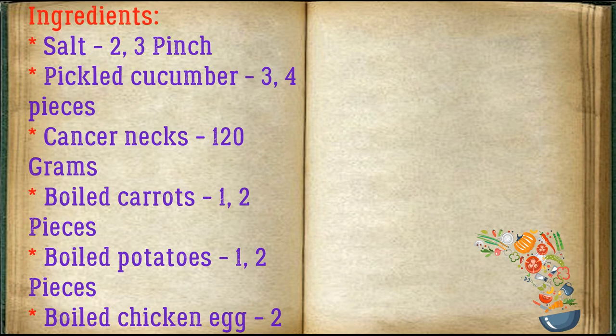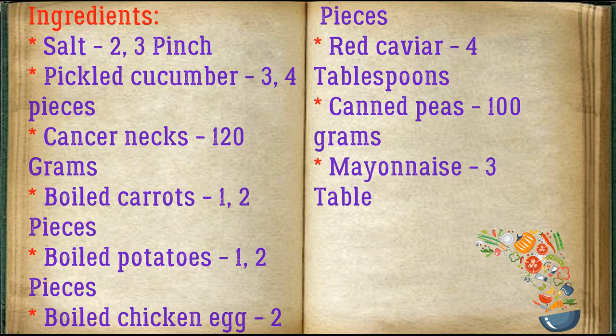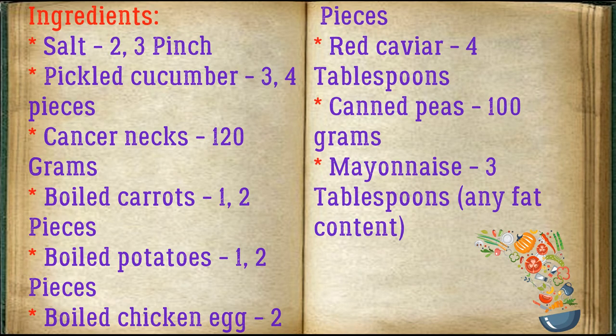Ingredients: salt, 2-3 pinches; pickled cucumber, 3-4 pieces; crayfish necks, 120 grams; boiled carrots, 1-2 pieces; boiled potatoes, 1-2 pieces; boiled chicken eggs, 2 pieces; red caviar, 4 tablespoons; canned peas, 100 grams; mayonnaise, 3 tablespoons.